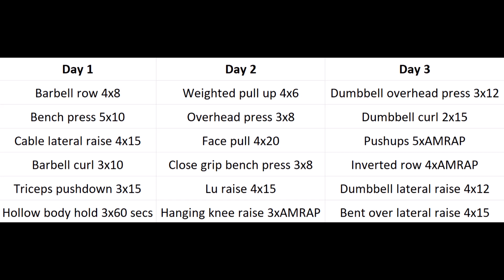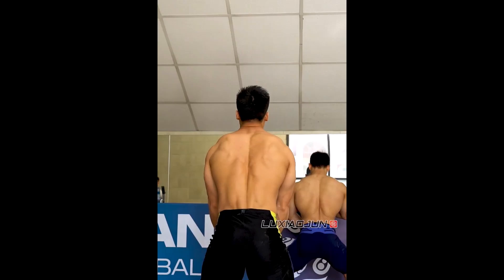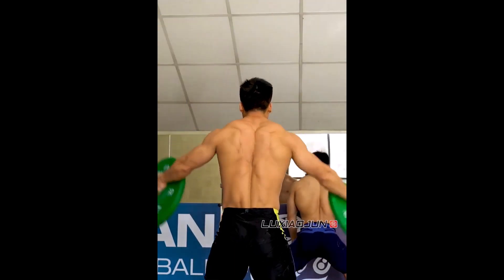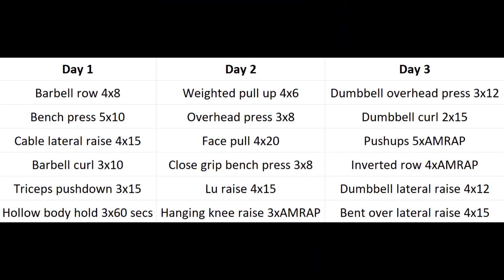On day two, we're going to do some heavy weighted pull-ups for the lats, then overhead press for the front delts, some high rep face pulls for the rear delts and the traps, and then close grip bench press for the triceps and a little bit of the chest and shoulders. Then loop raises for the side delts, rear delts, and traps - this is a really good full range of motion exercise for the shoulder joint. Finishing off with hanging knee raises, three sets to failure.